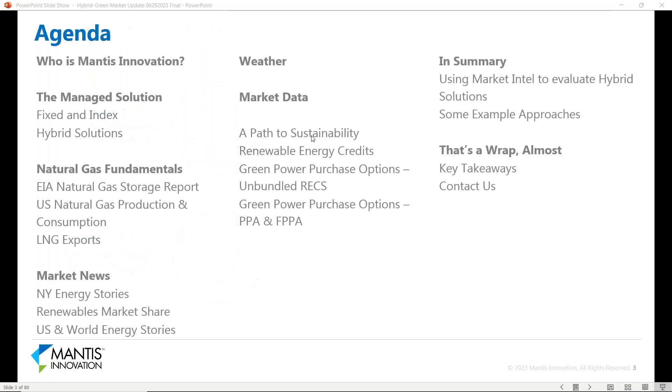What we will be covering today is giving a general idea on who Mantis Innovation is, making sure everybody is familiar with our solutions and the scope of services we offer. We're going to talk about the managed solution, primarily around fixed and index, and hybrid solutions. John will then cover natural gas fundamentals, market news, weather impacts, and market data. After that, we'll go through sustainability, RECs, and purchasing renewable energy credits for your clients.